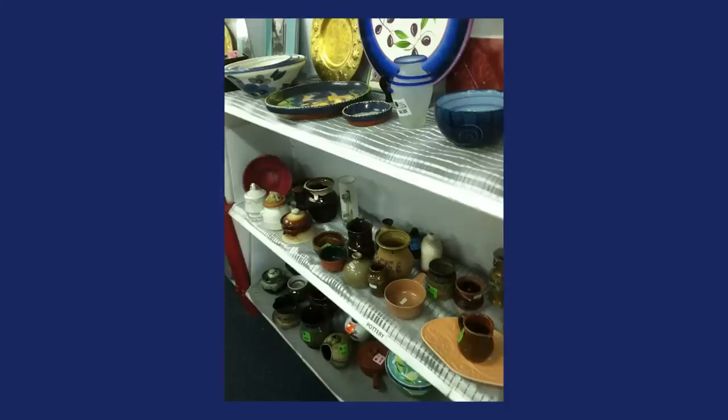Hi, I'm Dr. Lori, the PhD antiques appraiser, and I'm back with more Real Bargains. These are the bargains people are finding at thrift stores, yard sales, antique shops, all over. The people who I'm going to share Real Bargains about have given me permission to do so. Let's get started.